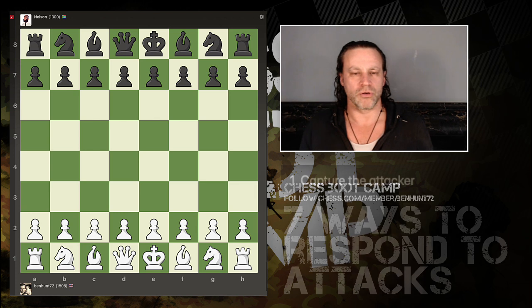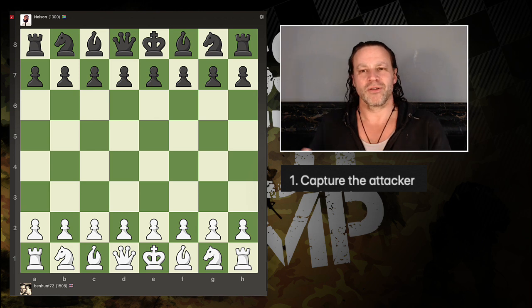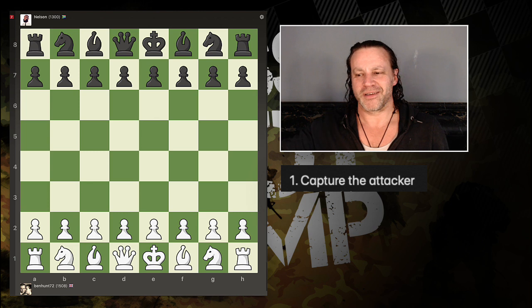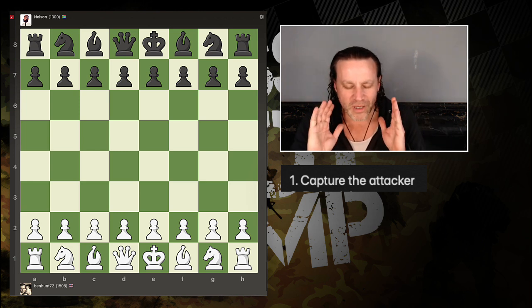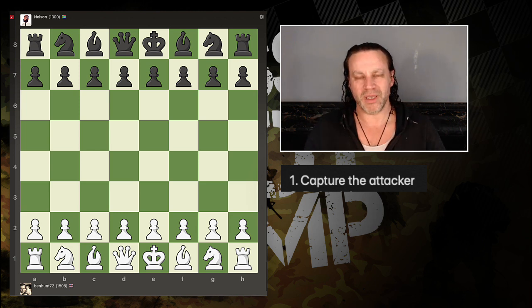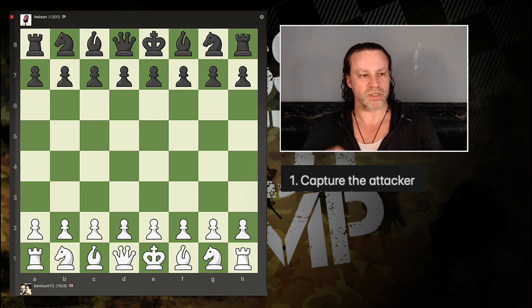The first thing you can do is capture the attacker. Sometimes somebody will launch an attack and not realize they've put their attacking piece on a square where it can be captured. For example, I had a game yesterday where someone put me in check with their queen but I could just capture the queen. The most important thing is: don't react — stop, tell the story of the board, speak it out if you need to, then decide what your options are and choose the best one.